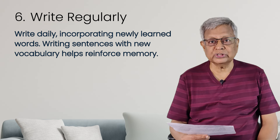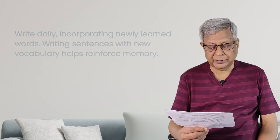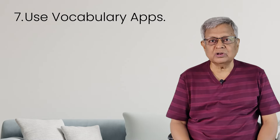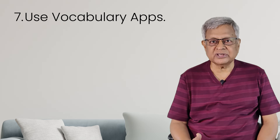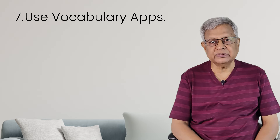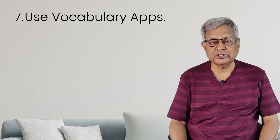The next tip is to use vocabulary apps and games. You are all modern people — apps are available in the play store. You can download apps for vocabulary improvement or conversational improvement and learn from them. You can download and keep them on your mobile or computer to learn new vocabulary. This is another tip.